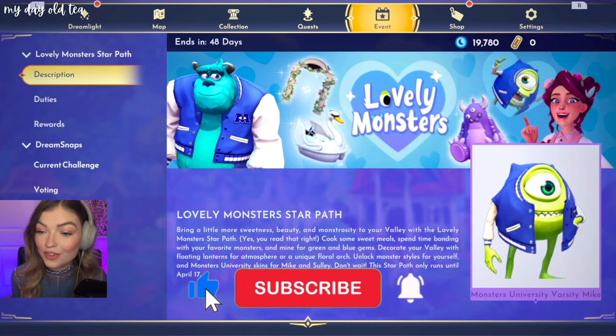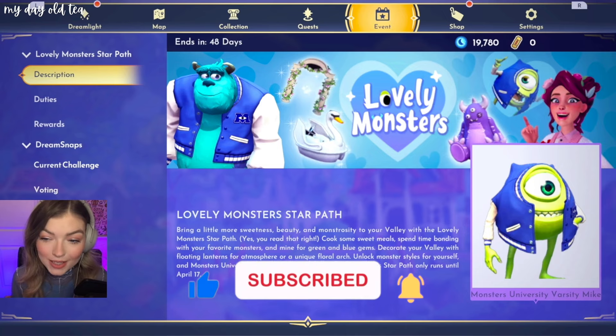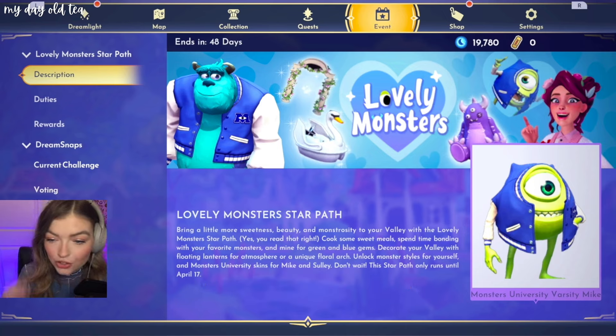We have the Lovely Monsters Star Path! Bring a little more sweetness, beauty, and monstrosity to your valley with the Lovely Monsters Star Path.